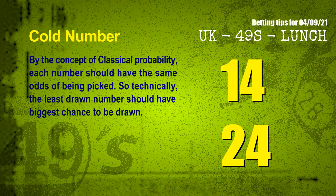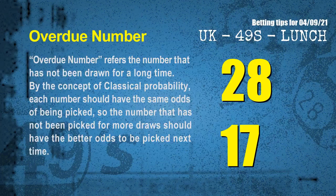We also have two more tips: cold numbers and overdue numbers. By the concept of classical probability, each number should have the same odds of being picked, so the least drawn number should have the biggest chance to be drawn. After counting thousands of results, the coldest two numbers for next draw are 14 and 24. For overdue numbers — numbers that have not been drawn for a long time — the most overdue two numbers are 28 and 17.